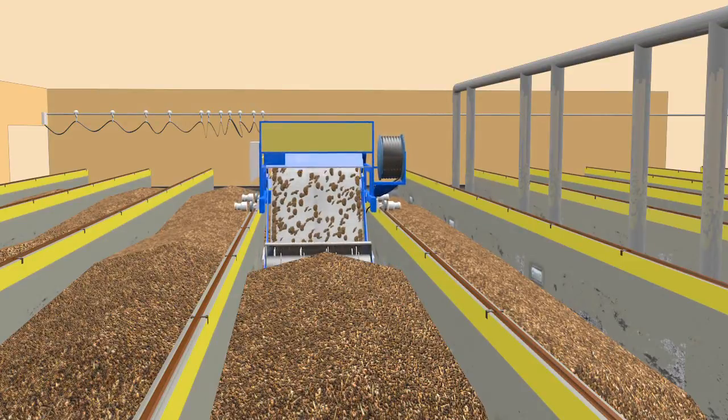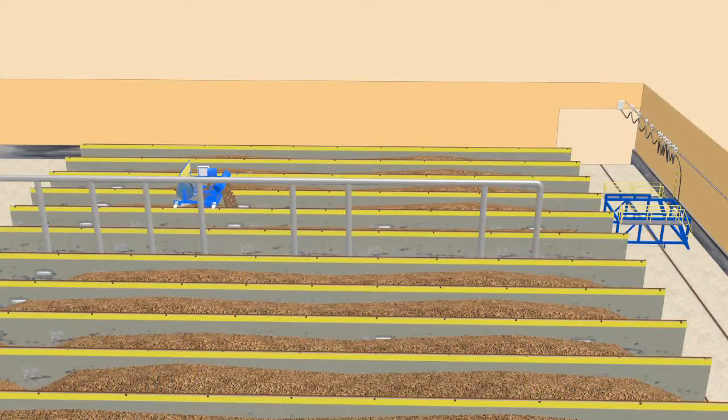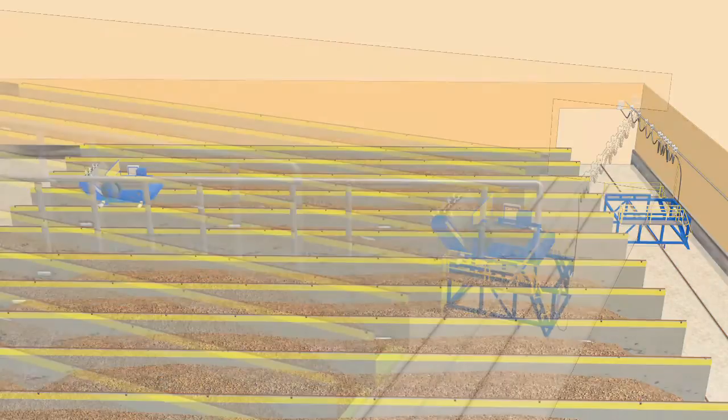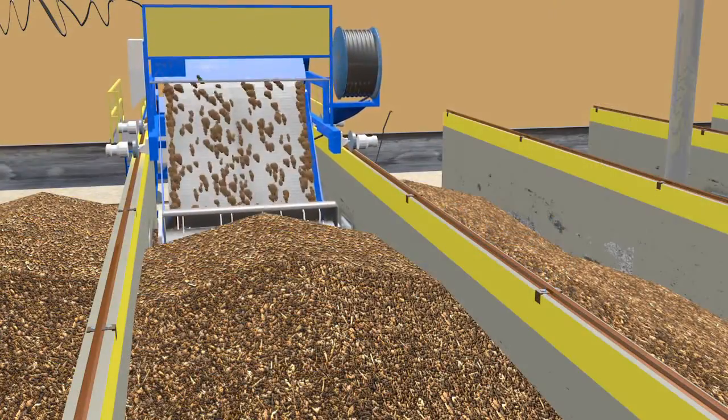At the completion of a pass, the agitator has cleared the loading zone for the next charge, and has moved stabilized material to the discharge zone for removal to the curing area. The agitator then reverses down the bay, back onto the dolly. The dolly then moves the agitator to the next bay for processing, and the sequence is repeated.